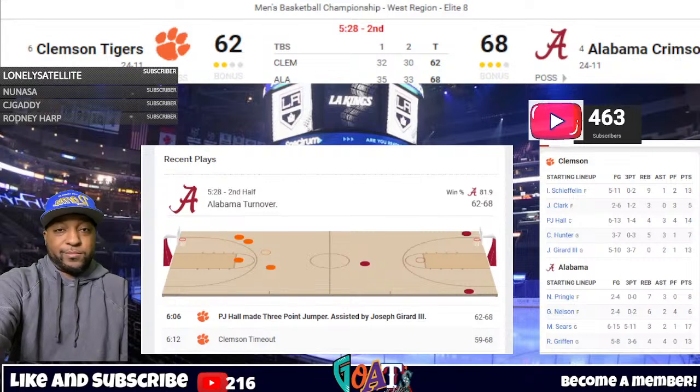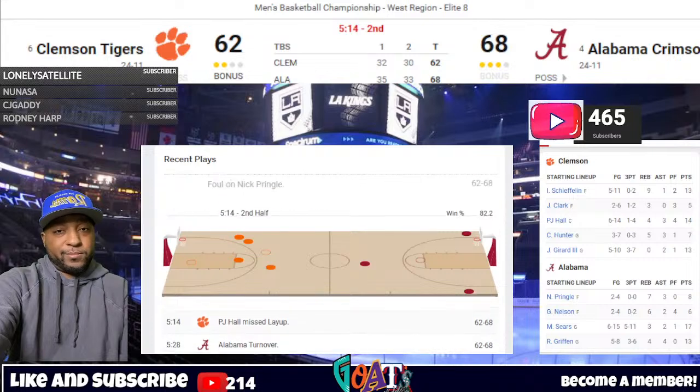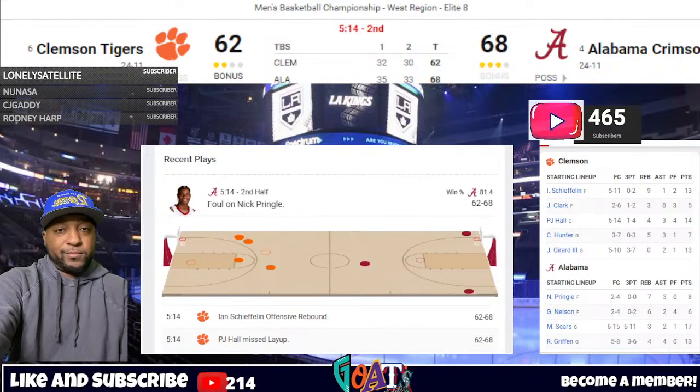Alabama 68, Clemson 62. Grant Nelson checks in for Stevenson. Hall fakes a three, dribbles down to paint, lays it up — no. Shefflin gets the rebound and is bumped down to the deck. Officials get Nick Pringle — that puts Alabama over the foul limit. 1-and-1 for Shefflin with 5:14 left, Alabama lead at six. P.J. Hall knocks down a three — and now Shefflin has a chance to cut it to three. First free throw — no good, he misses. Clemson leaving valuable points at the charity stripe — coming up on five to play.